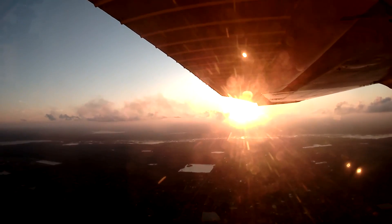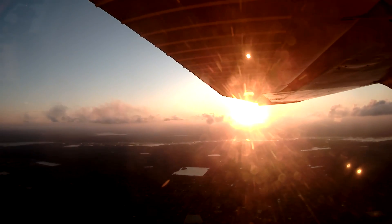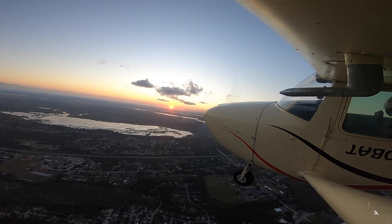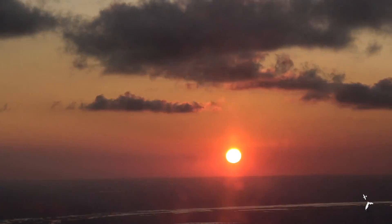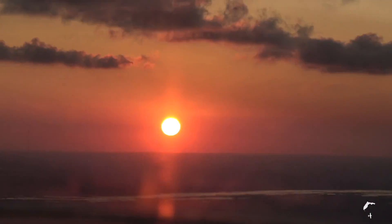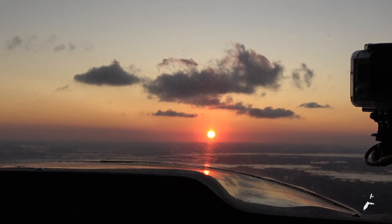After a quick stop in Merritt Island, I slowed the airplane down and just cruised along enjoying the sunset. That's going to be it for this video. Thanks so much for watching and make sure to like and subscribe. Until next time, blue skies and safe flights. We'll see you next time. Bye.